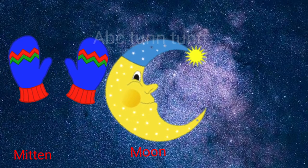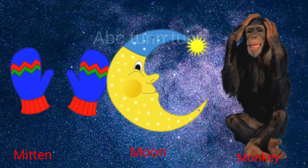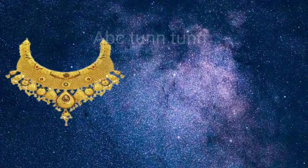M is for mitten. M is for moon. M is for monkey. Ma, ma, ma.